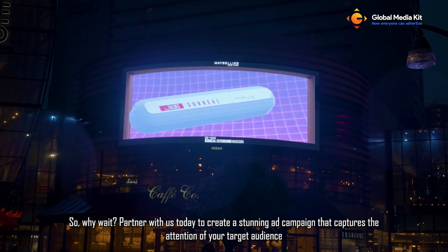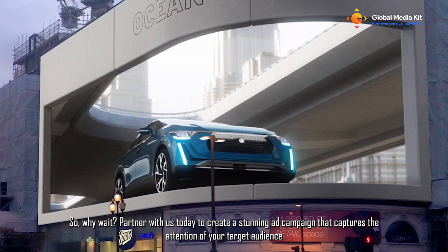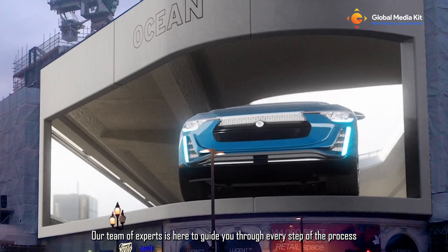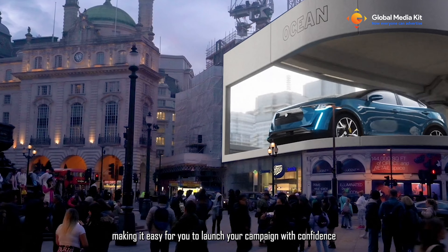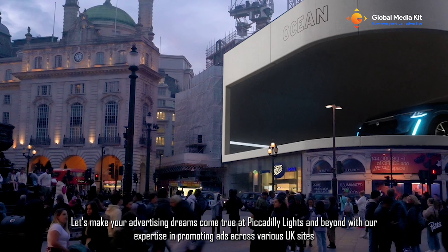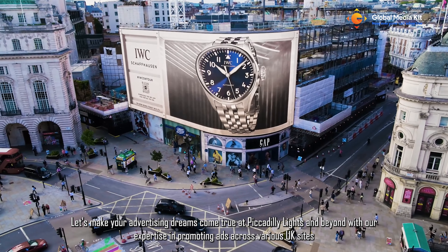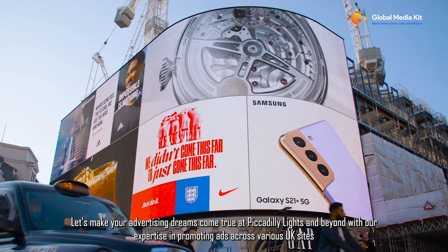So, why wait? Partner with us today to create a stunning ad campaign that captures the attention of your target audience. Our team of experts is here to guide you through every step of the process, making it easy for you to launch your campaign with confidence. Let's make your advertising dreams come true at Piccadilly Lights and beyond, with our expertise in promoting ads across various UK sites.